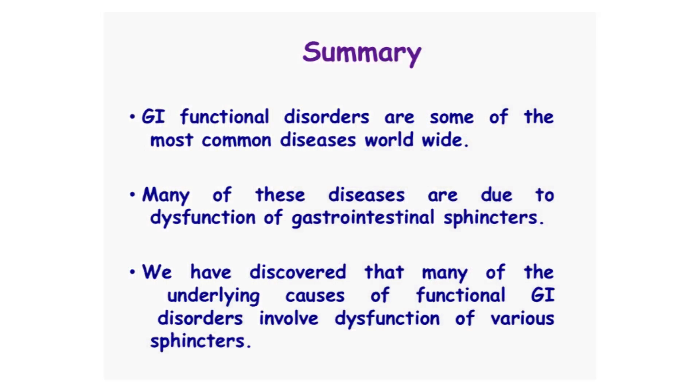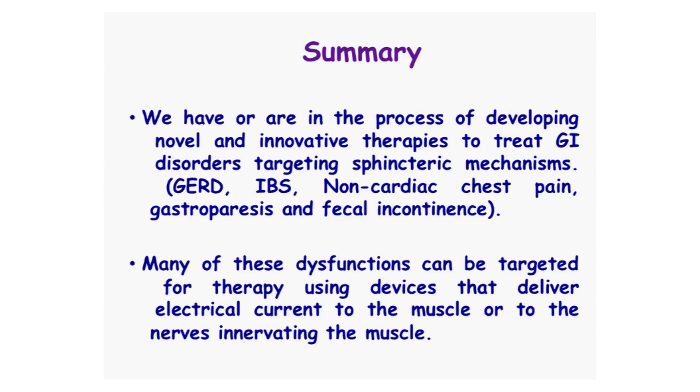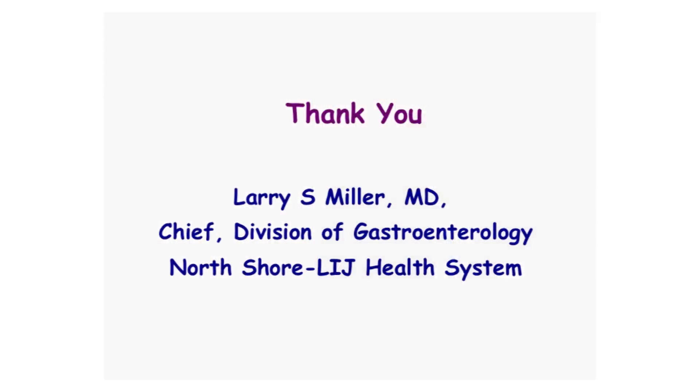In summary, GI functional disorders are some of the most common disorders worldwide. Many of these diseases are due to dysfunction of gastrointestinal sphincters, and we've discovered that many underlying causes involve dysfunction of various sphincters. We have or are in the process of developing novel and innovative therapies targeting sphincteric mechanisms, including gastroesophageal reflux disease, irritable bowel syndrome, non-cardiac chest pain, gastroparesis, and fecal incontinence. Many of these dysfunctions can be targeted using devices that deliver electric current to the muscle or to the nerves innervating it. I'd like to recognize and thank Anil Vigesna, who runs my lab and has done a huge amount of work.